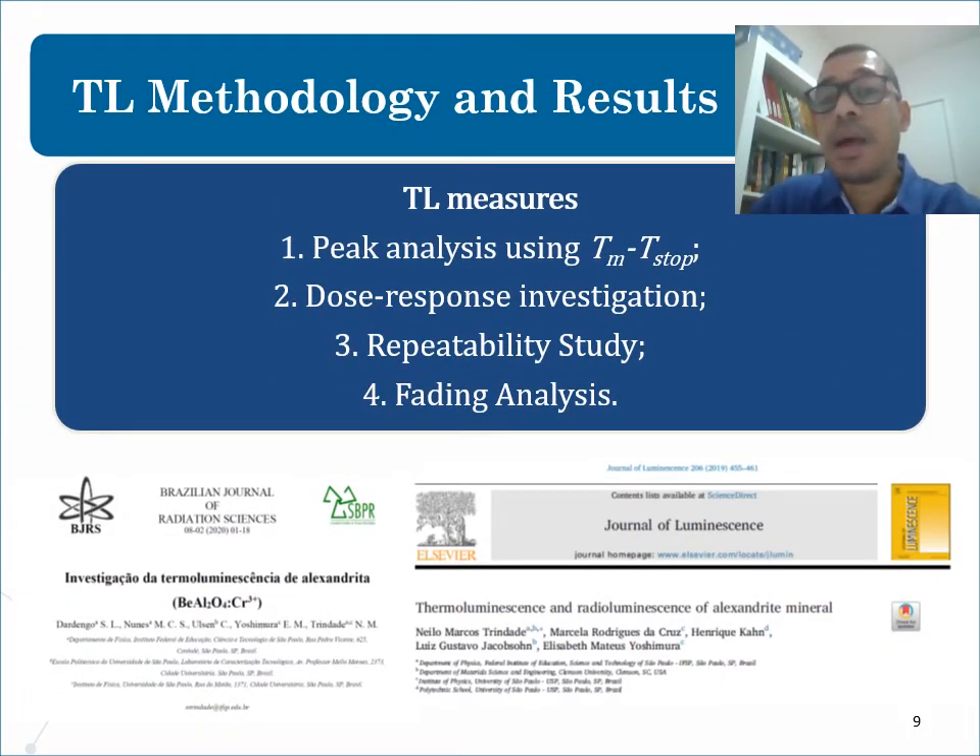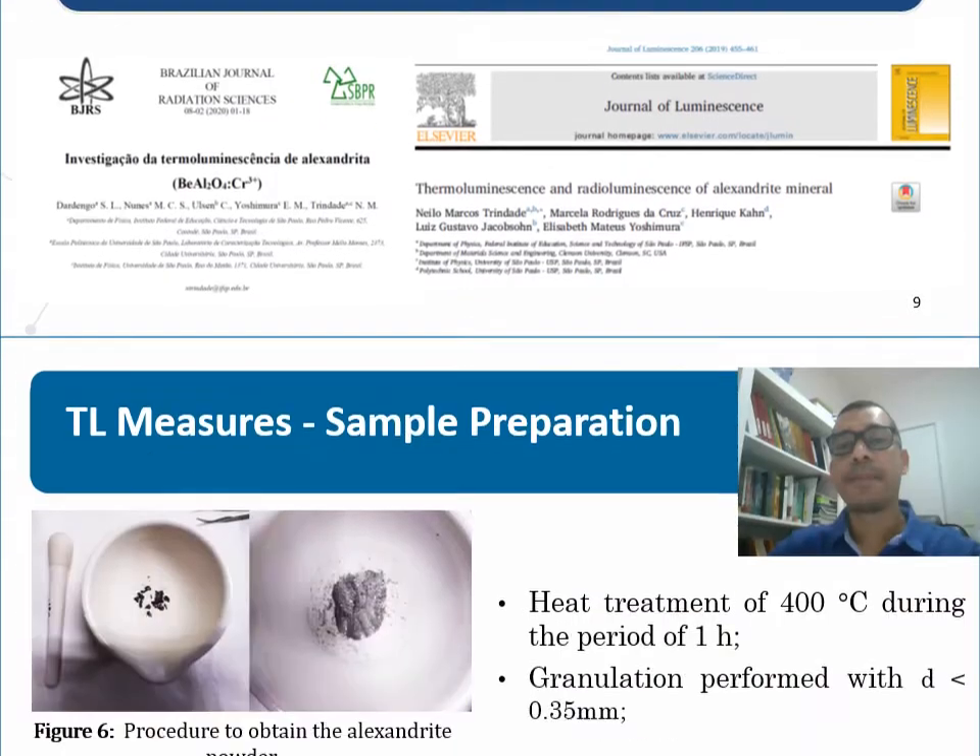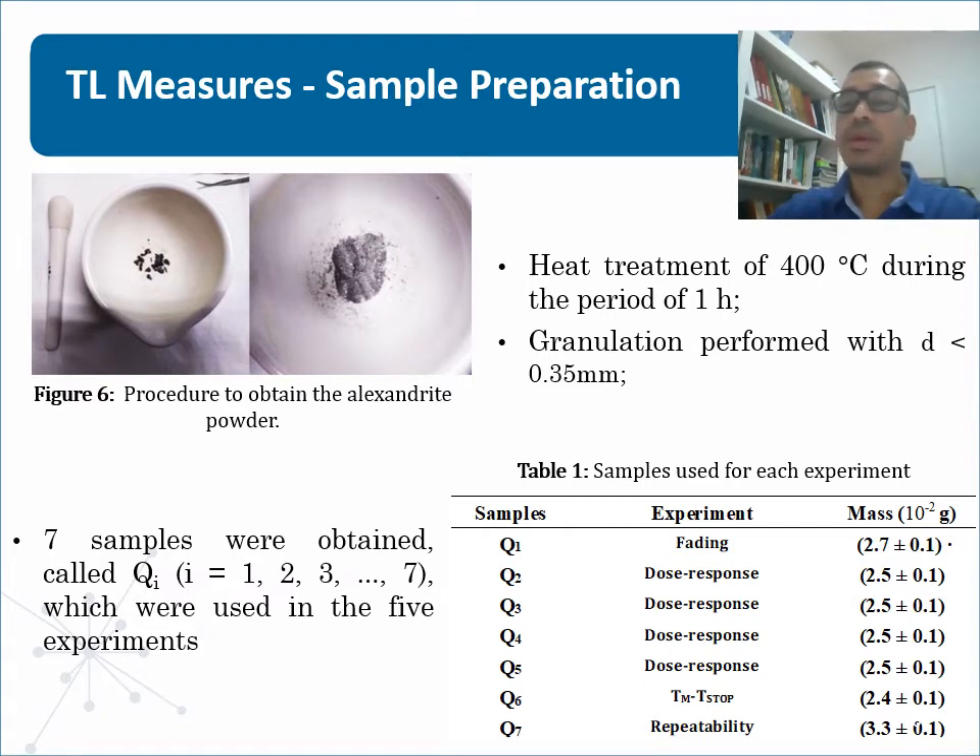The results are published in recent papers in the Brazilian Journal of Radiation Science and the Journal of Luminescence. The Alexandrite samples used in this work come from the state of Bahia, Brazil. In the preparation of samples, a thermal treatment was carried out at a maximum temperature of 400 degrees Celsius in a muffle furnace, and Alexandrite was kept at that temperature for one hour so that the effect of environmental radiation was removed. Alexandrite was fragmented to a granulation less than 0.35 mm, and the powder was separated into seven samples with a similar mass for each experiment.